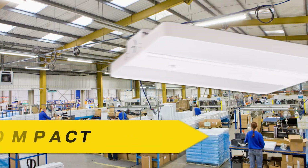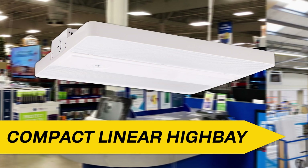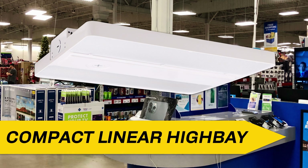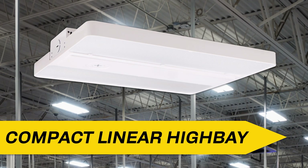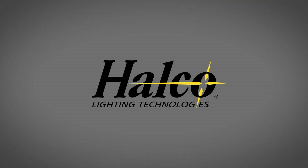The Compact Linear High Bay series is designed to meet the needs of the budget-conscious contractor without sacrificing high-quality performance. Designed to be smaller and easier to install, HALCO's Compact Linear High Bay series is the ideal solution for your commercial and industrial lighting needs. For more information, please visit www.halcolighting.com and follow us on social media.